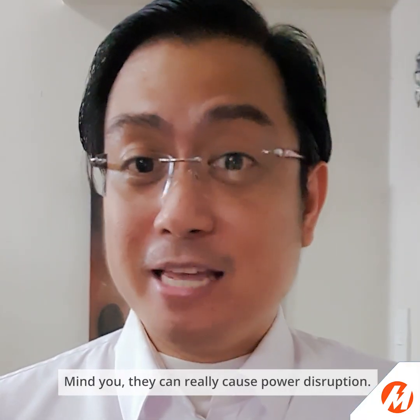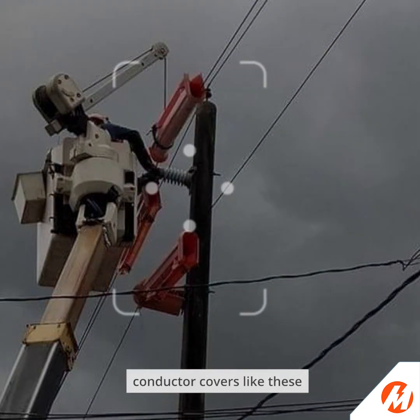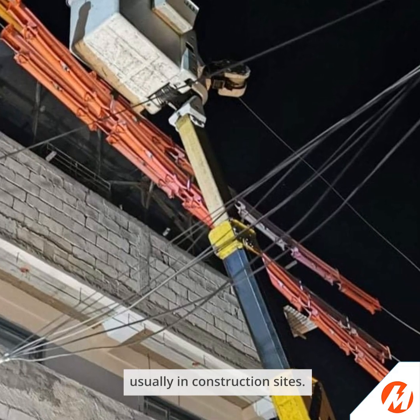Mind you, they can really cause power disruption. We install temporary protective conductor covers like these to ensure public safety — usually in construction sites.